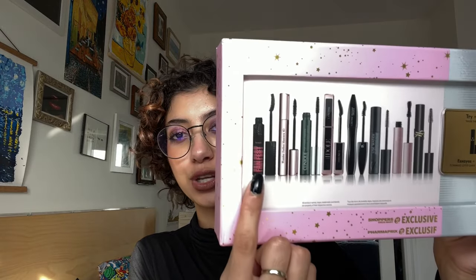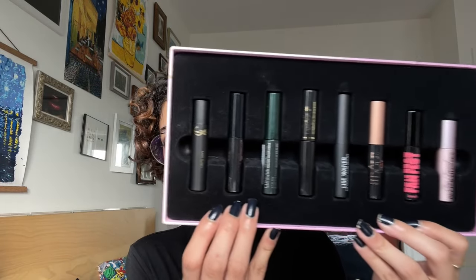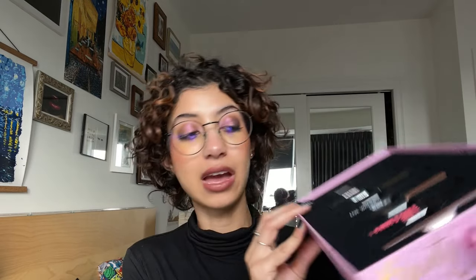This is the mascara discovery set from Shoppers — similar to the Sephora ones but Canadians can get and redeem this one. It was $45 and includes eight mini mascaras plus a redemption coupon for a full size of one of the eight. It has the new Benefit Fan Fest mascara — that mini alone retails for $18 — so if you buy two of those minis you've paid for the whole set. I mainly purchased this because it includes the YSL Lash Clash mascara, which I'd love to try, and that's probably what I'll redeem for.